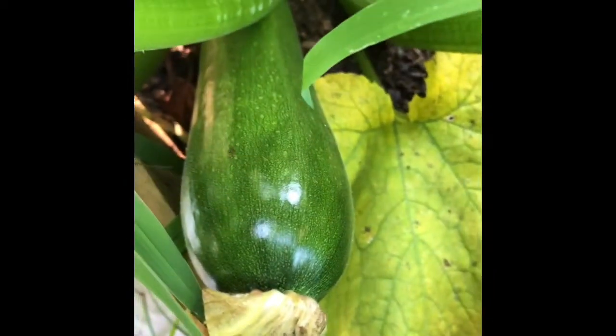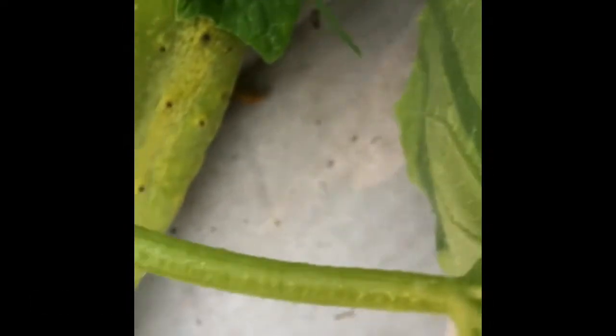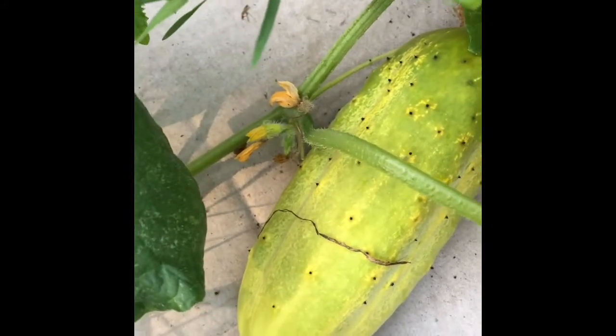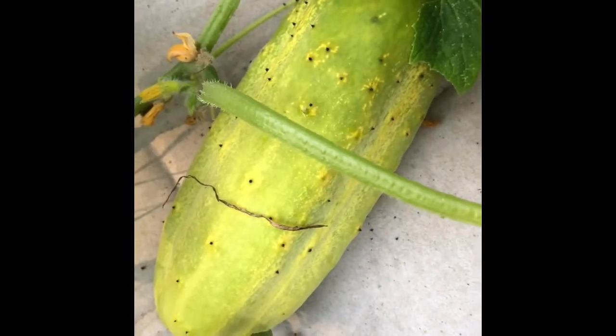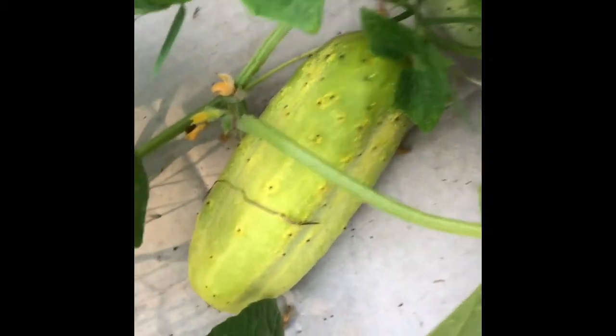We have a cucumber. They look strange to me — kind of afraid to eat them almost. We'll wait and see what they turn into. It's going to be a gourd maybe. Two tomatoes, just kind of chilling. There are literally no other tomatoes.